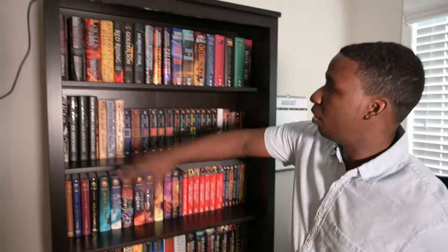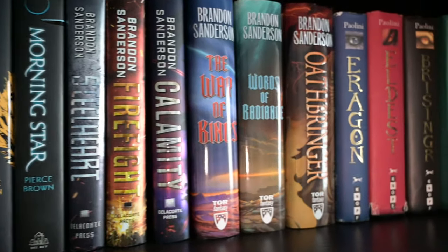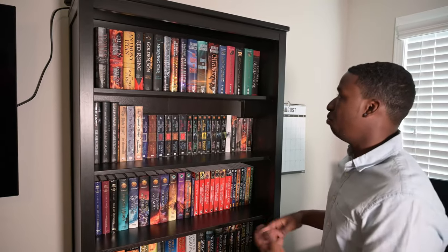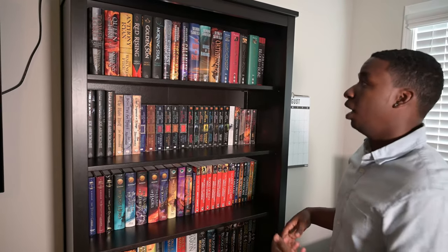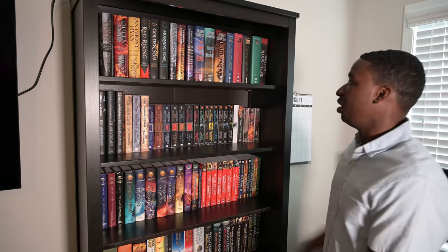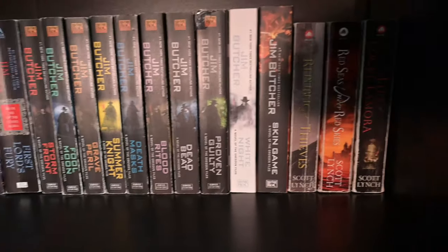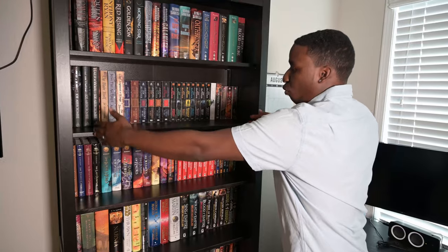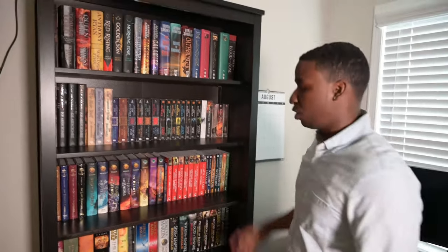Up here I got just a bunch of hardcovers. I got my man Anthony Ryan and my Sandersons. I've read many more Brandon Sandersons but I recently gave those away to a secondhand bookstore because I plan to get some hardcovers and leather-bound editions of his. Down here I got my man Jim Butcher — I already know Jim Butcher's gonna have to get his own shelf, because I'm on book eight of fifteen of this series and his work is great.